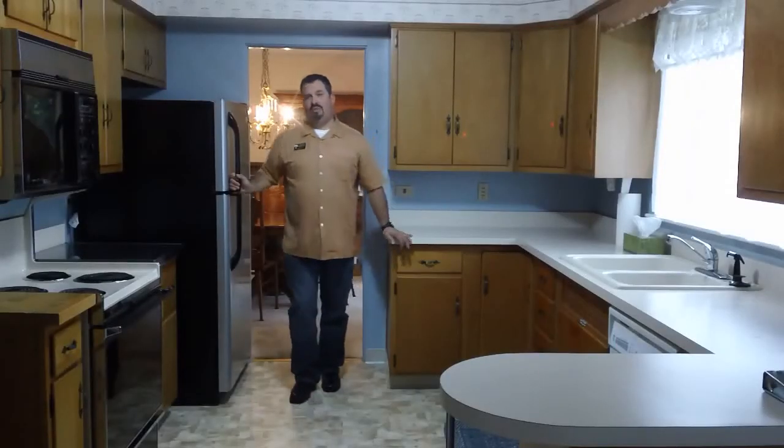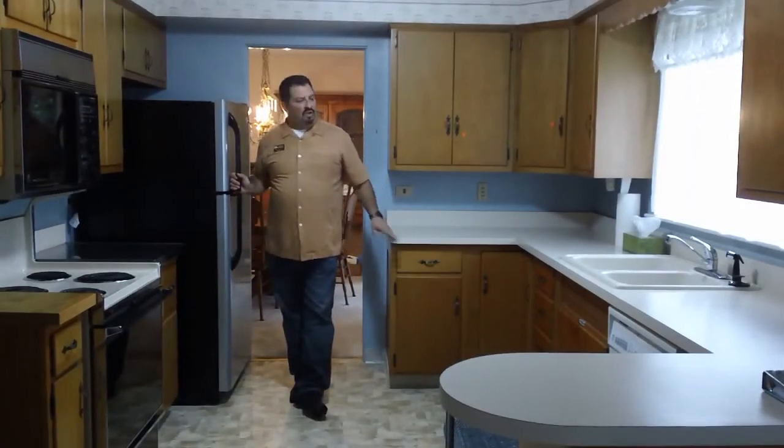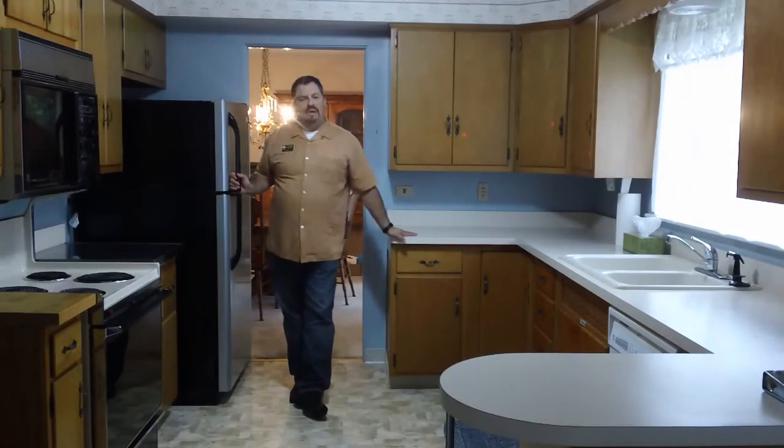The kitchen in this home is equipped with an eat-in area back behind the camera. One of the interesting things about this kitchen is that, although it's original, the custom-made cabinetry is so extremely well maintained that it's in really fantastic condition even today. All the appliances are included with the sale of this home, including the washer and dryer.